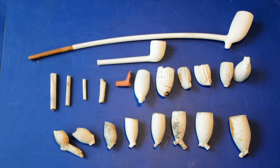Most of these pipes are made out of white clay, the so-called 'pipe aarde' in Dutch, but you can also find them in other colors like red and black, though these are less common.